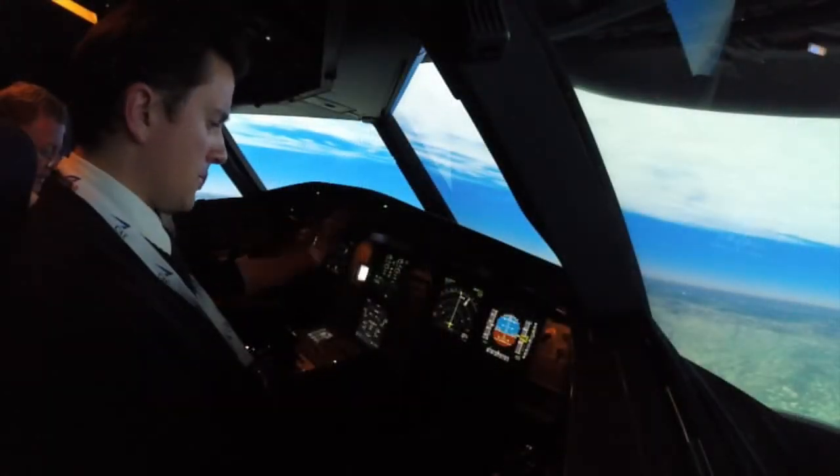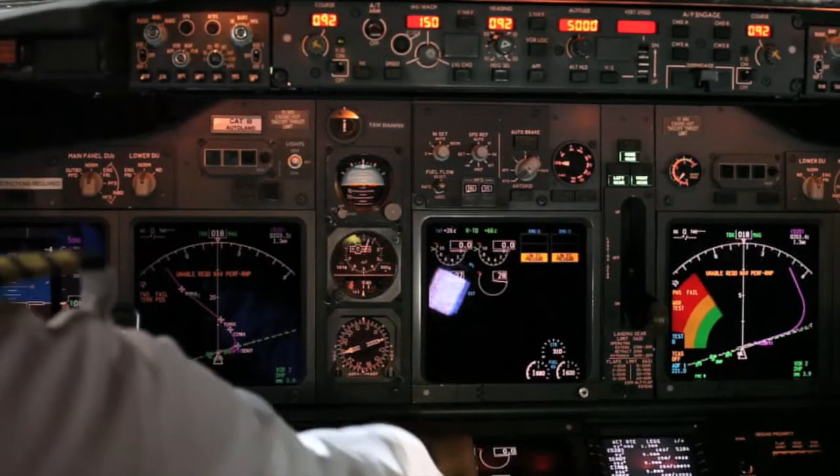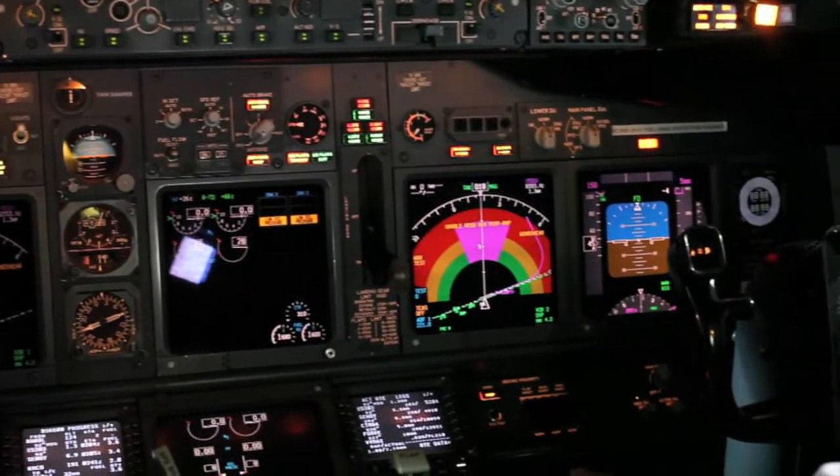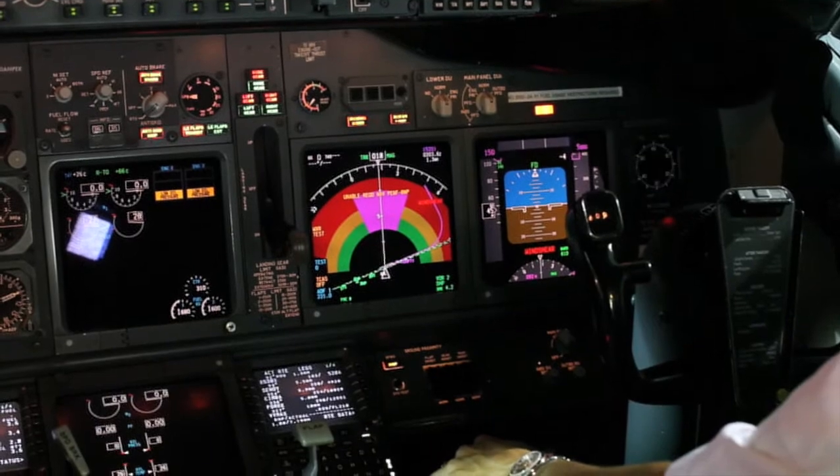Conducted on state-of-the-art Airbus and Boeing simulators, you will receive training in both the human and practical aspects of flying a modern jet airliner. This will give you invaluable experience and the best way to finish your training.